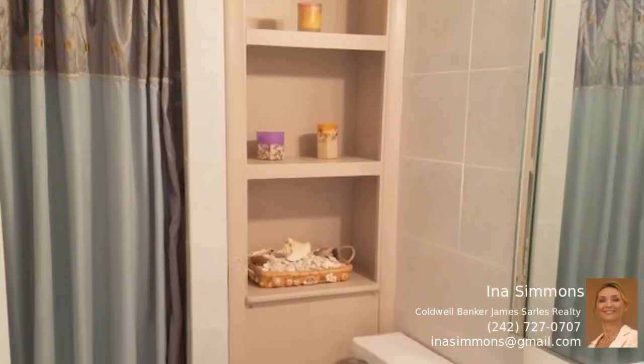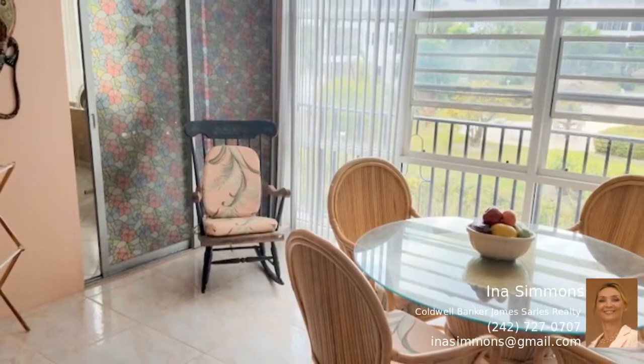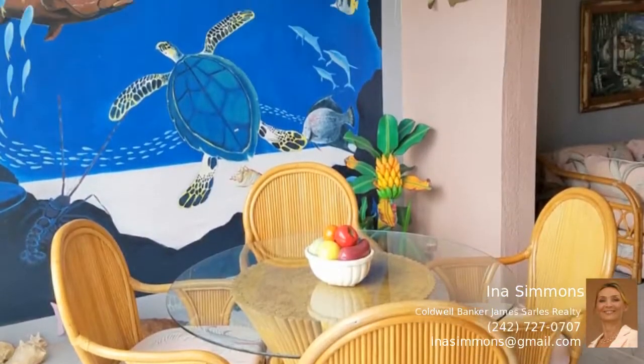Enjoy relaxing in the screened-in porch with dining area and view of the garden and the pool. The master bedroom has a king bed, and there is a queen bed in the second bedroom. This is a great investment.